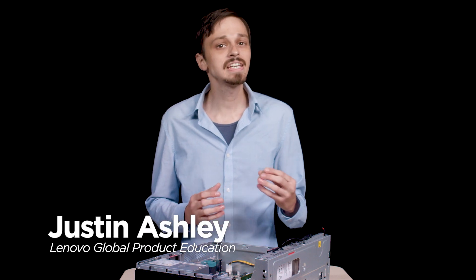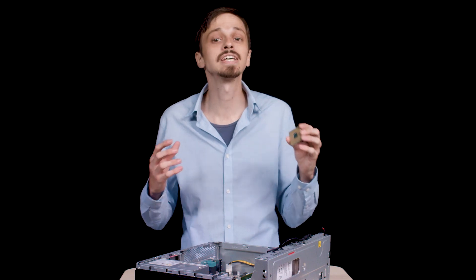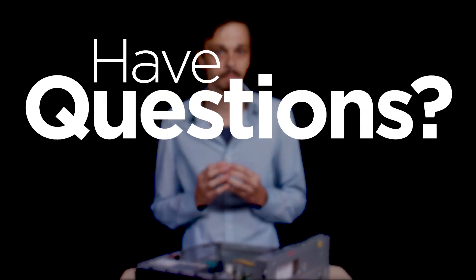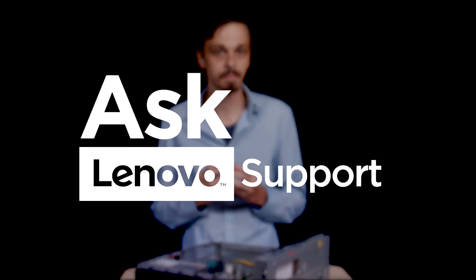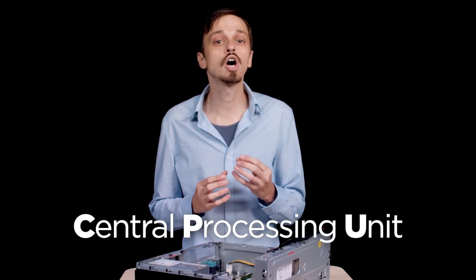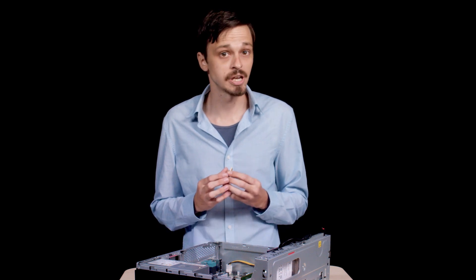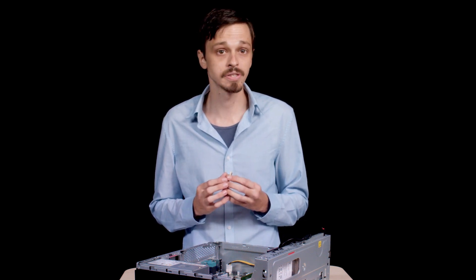Welcome to Ask Lenovo Support. In today's video, I want to help you understand why this little chip is the key to making your entire computer work. The central processing unit, or processor, is often referred to as the brain of the computer. The processor interprets information and delegates it to other components.